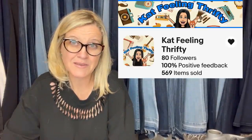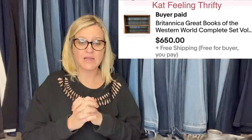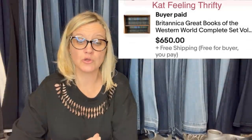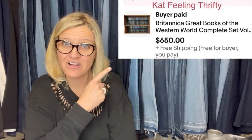This one comes from Kat Feeling Thrifty — this is her eBay store. And she sold — wow! Oh my goodness — Britannica Great Books of the Western World, a complete set. A family friend/relative passed and she purchased many items at a very low cost — $10 for this set — with no clue they would sell for this much. Cha-ching! Sold for full asking price of $650, including media shipping.